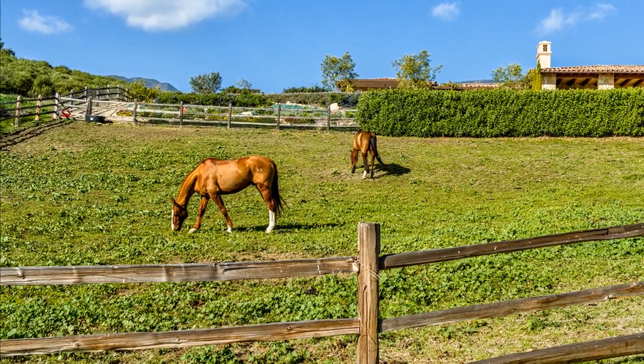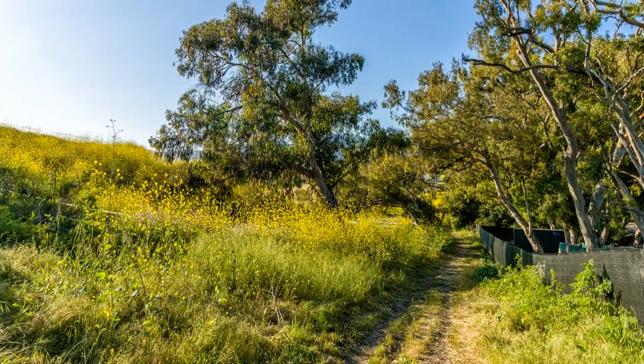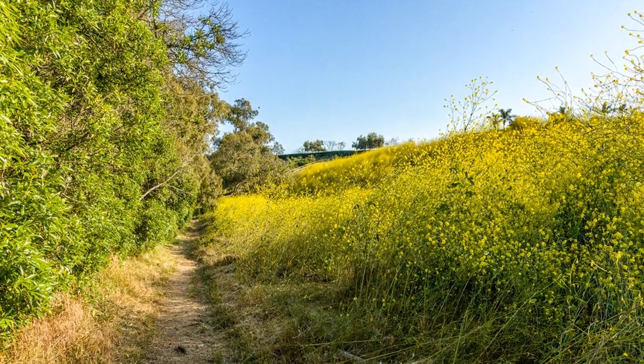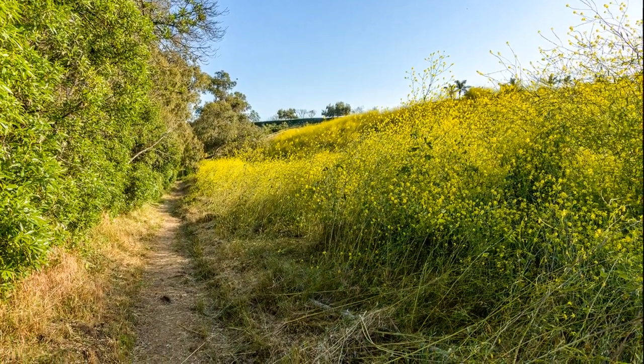The trail heads north to the other side of the road and comes back down near Asegra Road. You can turn to the right and go down Vista Oceano for a longer walk, or just turn left and come back the way you came.